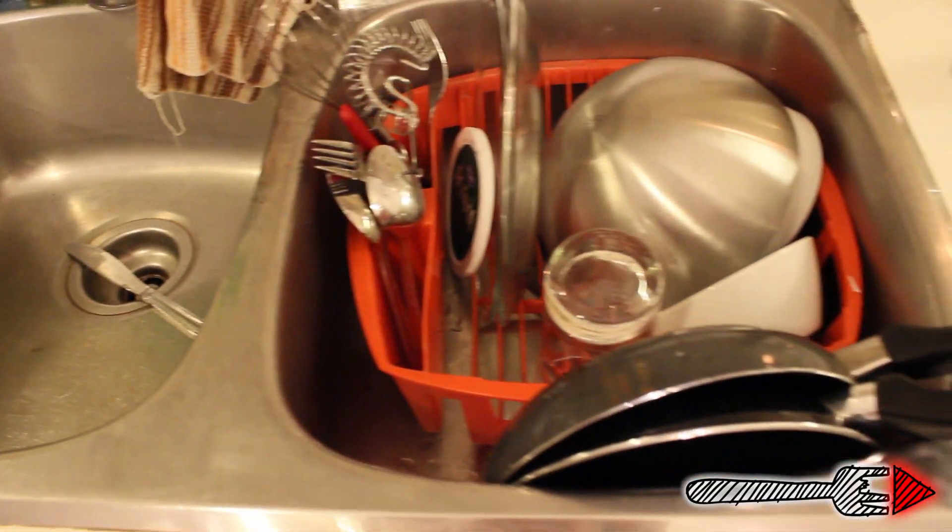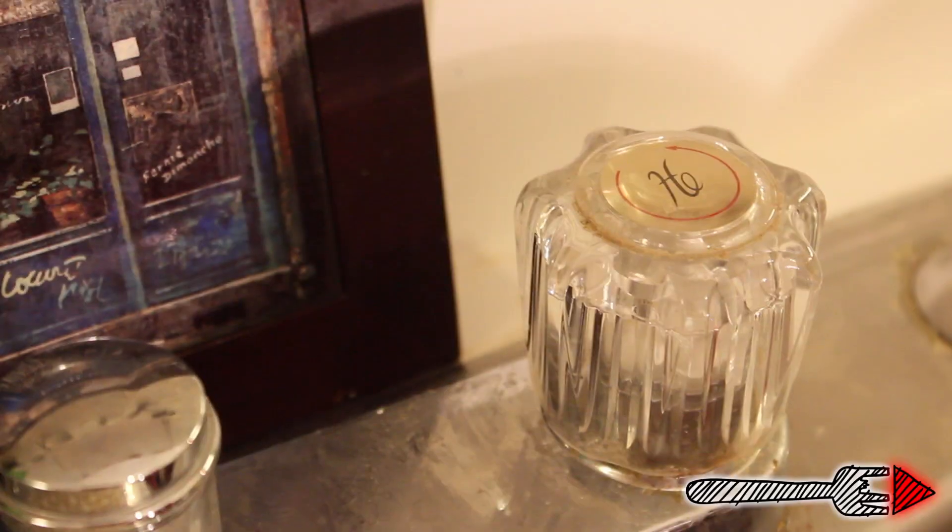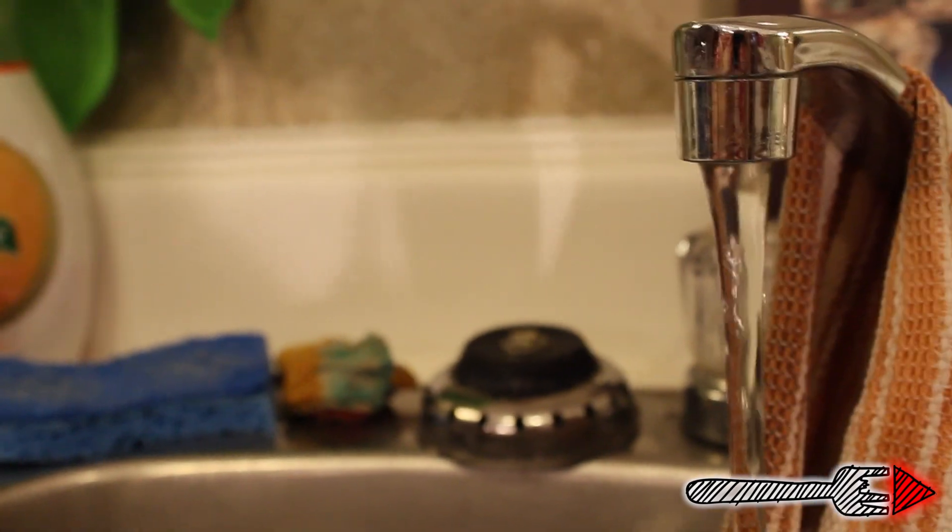Now let's move on to the sink. This double sink made of some kind of metal can hold lots and lots of liters of water. As you can see, there are many dish washing utensils available. And, as an extra quirk, the hot and cold water is reversed. Awesome!